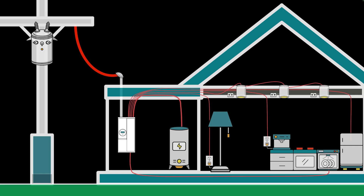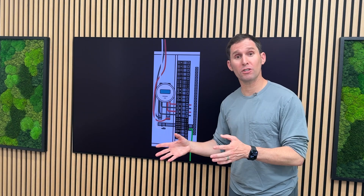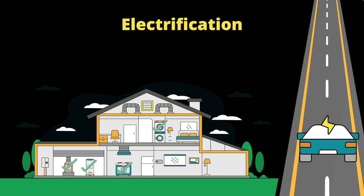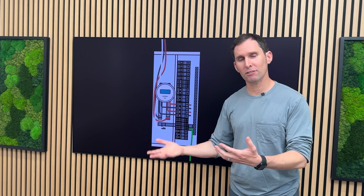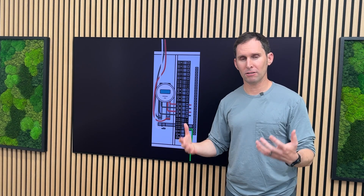The main electrical panel is at the heart of any home's energy system. Over the years, as homeowners and professionals would want to electrify their home, electrify their vehicles, and add solar and storage, the default would be to upgrade the main electrical panel to upsize the main service to meet those additional electrical needs.